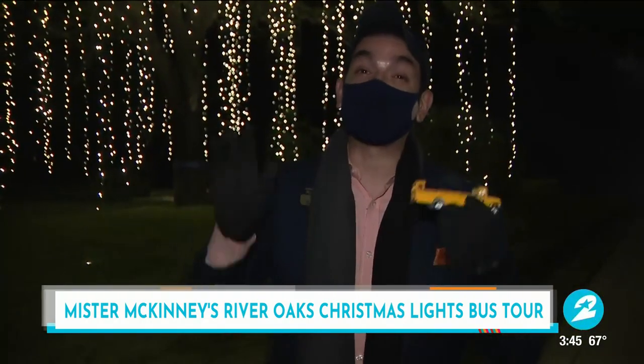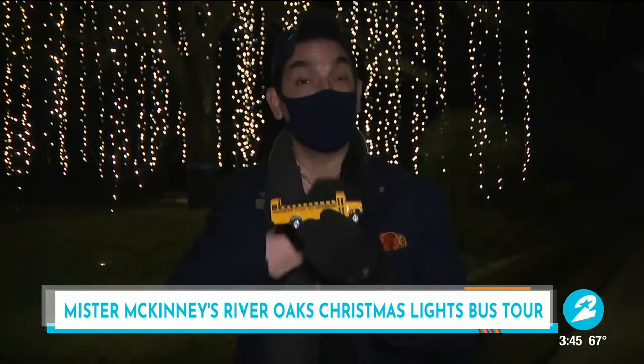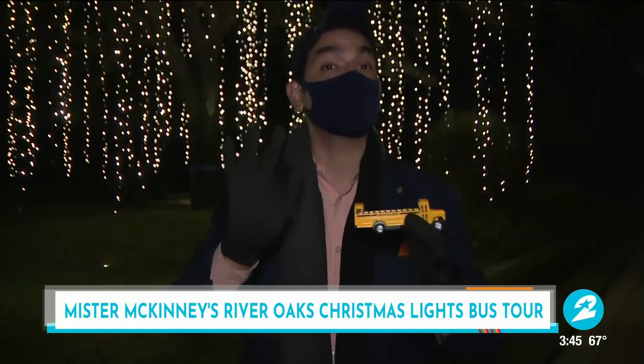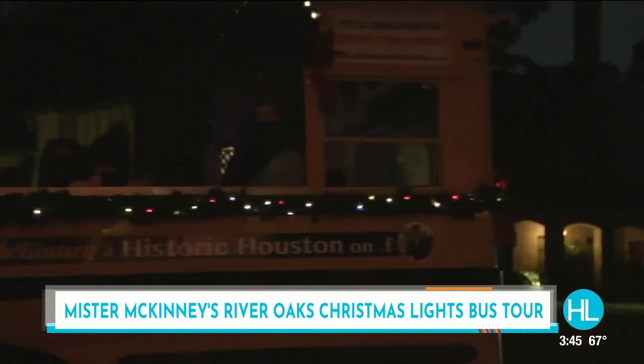I'm Mr. McKinney with Mr. McKinney's Historic Houston. I'm excited because every single year we do River Oaks Christmas light tours on board Houston's only open air school bus, and we teach you about the history of the neighborhood, talk about the mansions, who built the mansions, and where the money comes from. But more importantly, we show you some great lights.